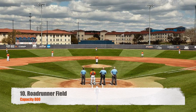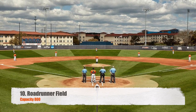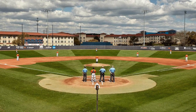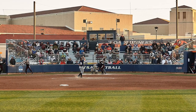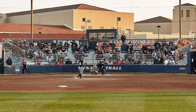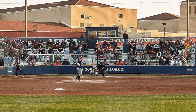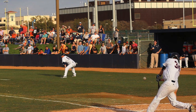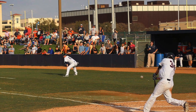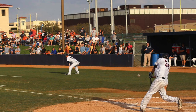Starting things off with number 10, Roadrunner Field at UTSA. It's got a capacity of 800. The playing surface looks pretty nice — they've got some nice grass down there in San Antonio — but as far as this seating setup, it's probably one of the more high school-looking baseball stadiums in Division One college baseball. It's a little bit ridiculous how small it is. They do have some grass berm seating, but other than that, nothing special.